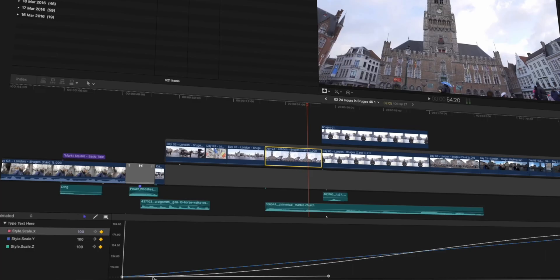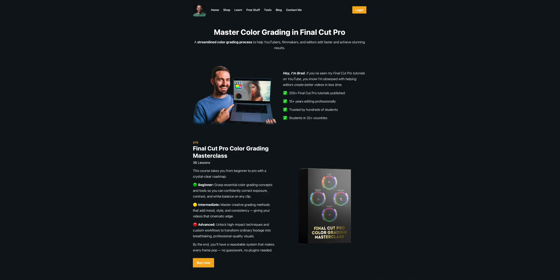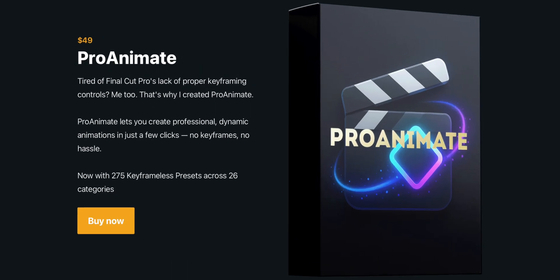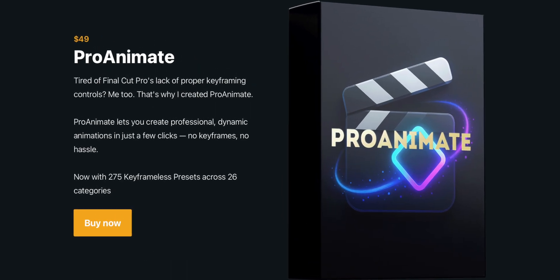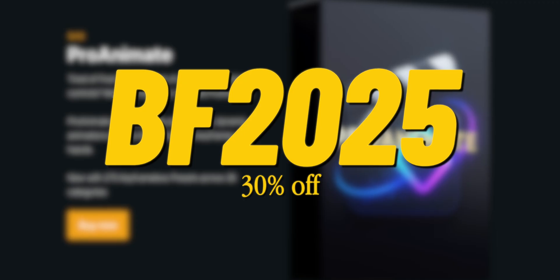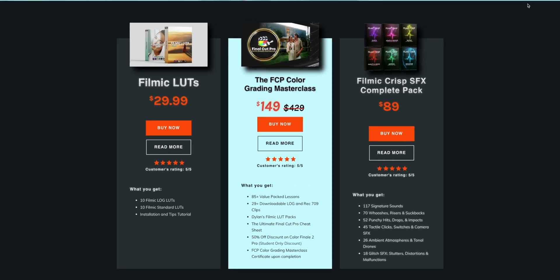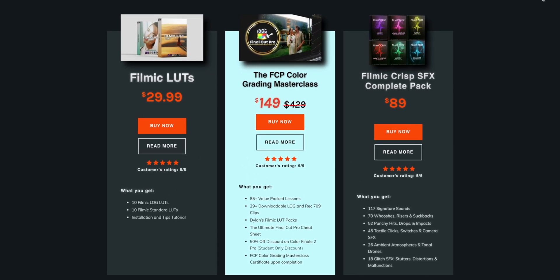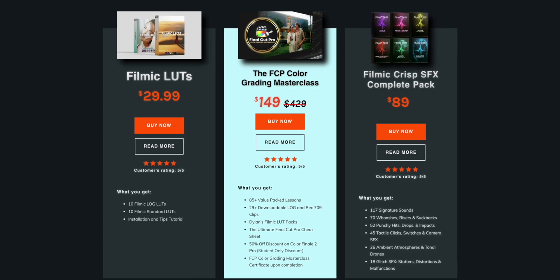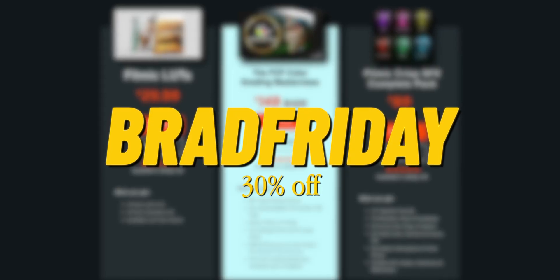Brad West has his excellent ProAnimate plugin for sale along with his Final Cut Pro Color Grading Masterclass. If you can't stand keyframing in Final Cut Pro, then ProAnimate is the effects plugin for you. You can save 30% with promo code BF2025. Dylan John has some incredible sound effects assets for you to snag if sound design and sound effects editing is something you love. Dylan also has a Color Grading Masterclass for sale this Black Friday — use the promo code below to save big in Dylan's store.